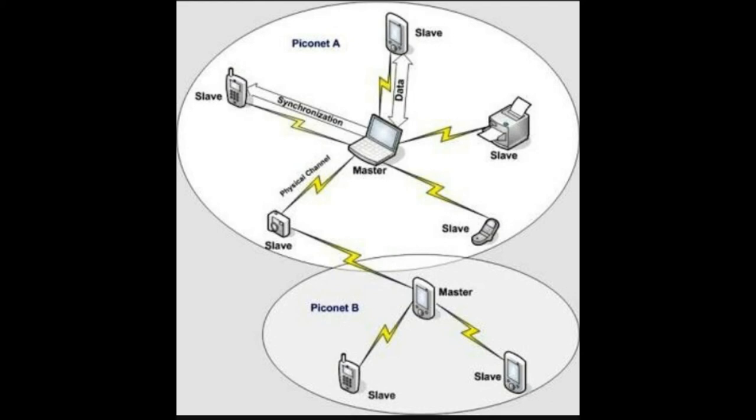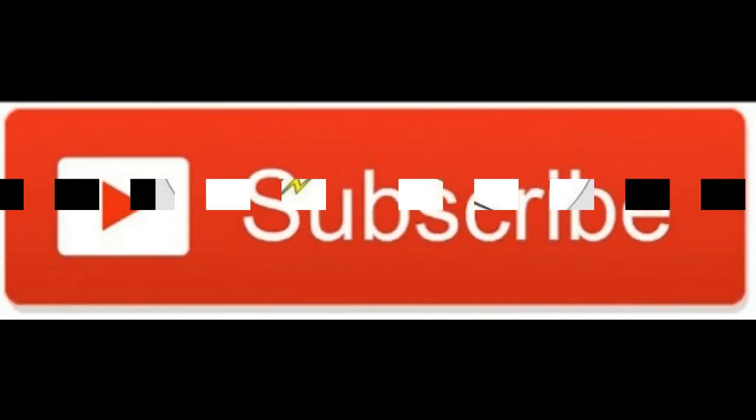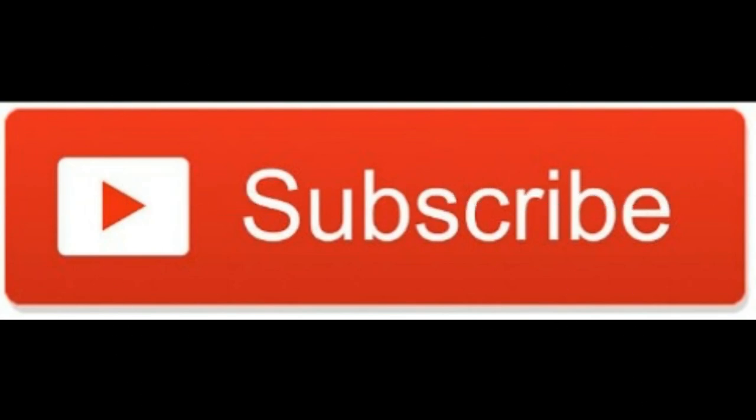What does that mean practically? Bluetooth technology can connect up to 8 devices at the same time within the same 32-foot radius without any of the devices interfering with each other. That's quite impressive, given that there are currently billions of devices around the world equipped with Bluetooth technology.